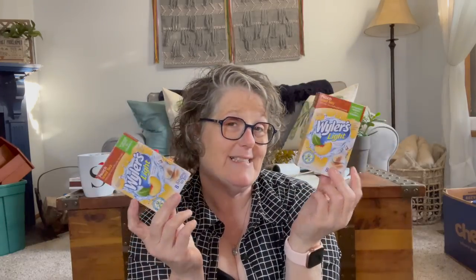More peach iced tea — this is Weilers, eight in a package. I love this stuff. You know I buy it fairly regularly, but I don't always see the peach iced tea, so when I do I grab it. I like it; it helps me drink more water, and I had two big waters today.